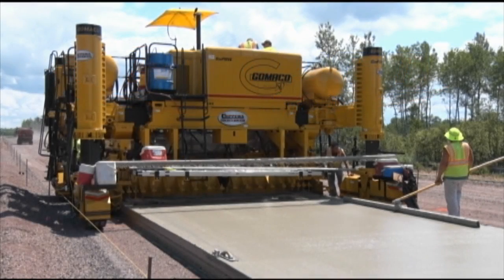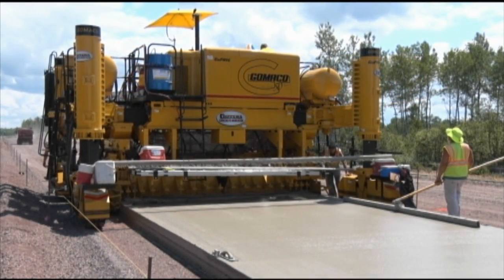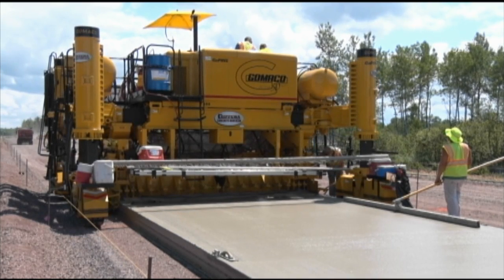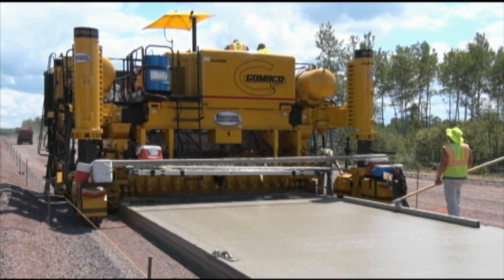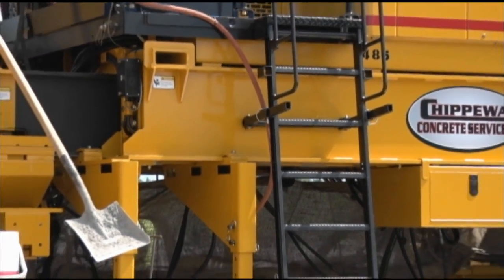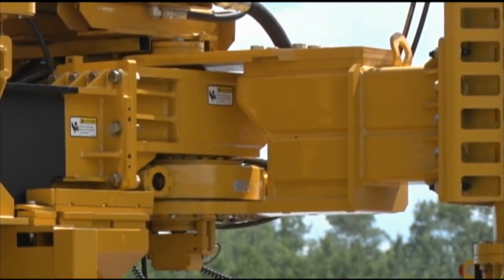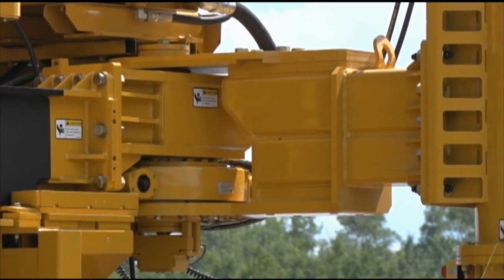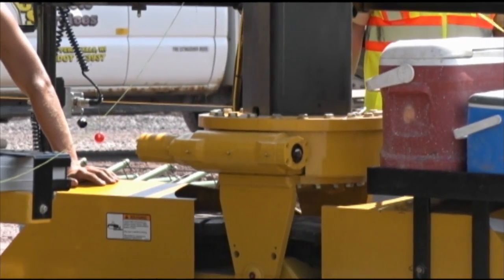The Gameco GP3, the world's most intelligent paver. The GP3 is designed for paving up to 30 feet wide, and it's built around the power of the Gameco G Plus control system. The GP3 features intelligent frame widening with smart cylinders, intelligent leg positioning with sensored rotational drives on the leg pivots, and intelligent steering with sensored rotational drives on the tracks.